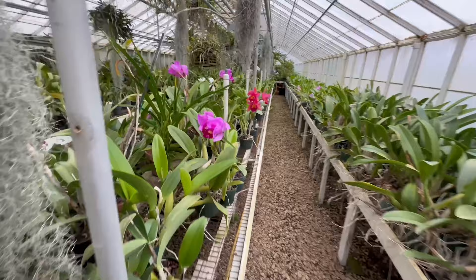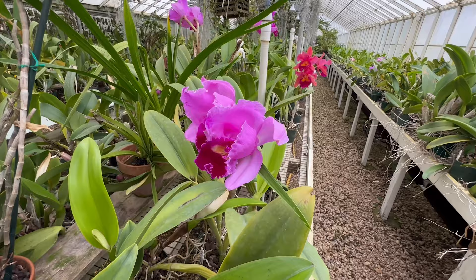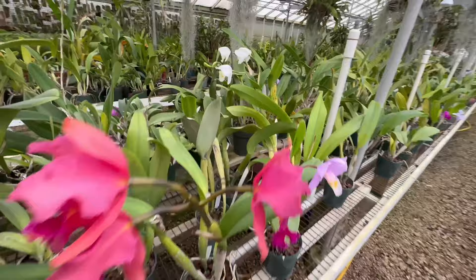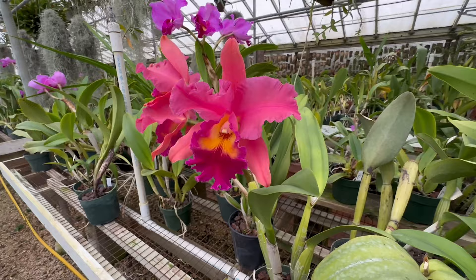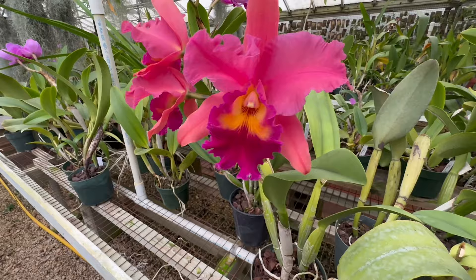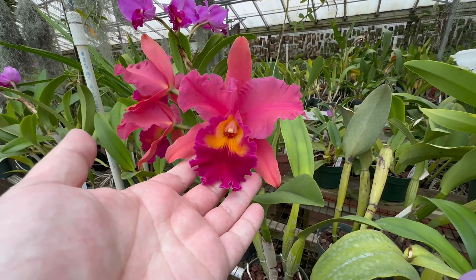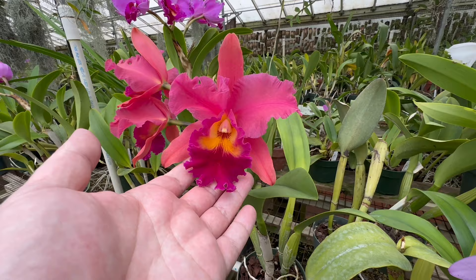Here we have some more Cattleyas that are about to open. But this is one that I did see when I walked their greenhouse space — that is really, really impressive. The tag is really in there unfortunately, but this plant is beautiful. The flower is so delicate and pink, and it's huge — probably the size of the palm of my hand. Really fantastic.